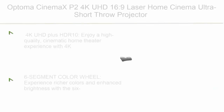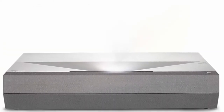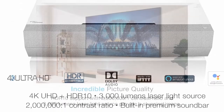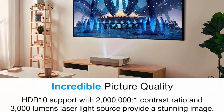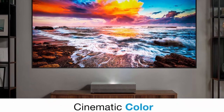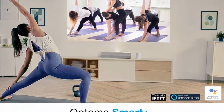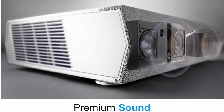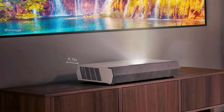Number 3: Optoma CinemaX P2 4K UHD 16:9 Laser Home Cinema Ultra Short Throw Projector with 40W Dolby Digital 2.0 soundbar. Enjoy a high-quality cinematic home theater experience with 4K Ultra HD, HDR10 technology, and an incredible 2,000,000:1 contrast ratio. A 6-segment RGB color wheel delivers richer colors and enhanced brightness, reproducing movies, TV, and games the way the director envisioned. Laser technology delivers up to 30,000 hours of brightness with 3,000 lumens for lights-on viewing.